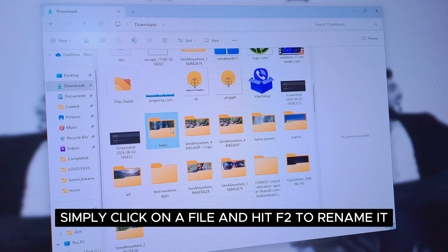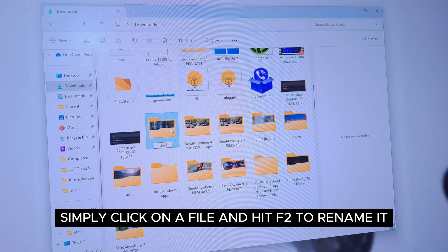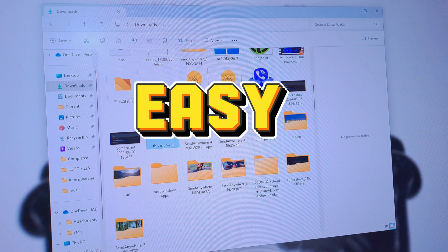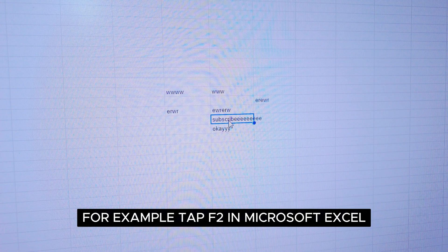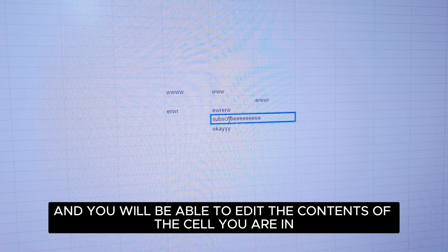The next one is F2. Simply click on a file and hit F2 to rename it — it's that easy. This also lets you edit text in other programs. For example, tap F2 in Microsoft Excel and you will be able to edit the contents of the cell you are in.